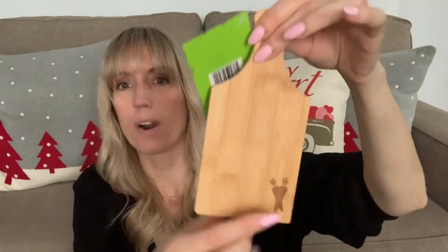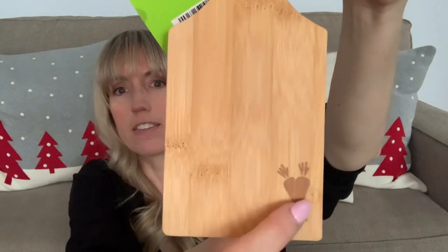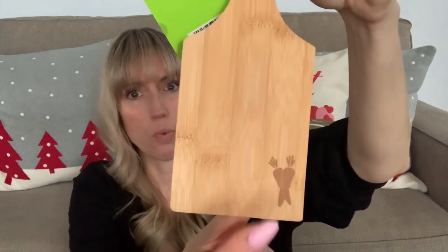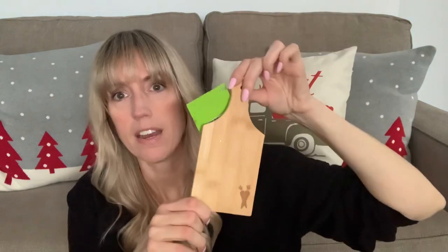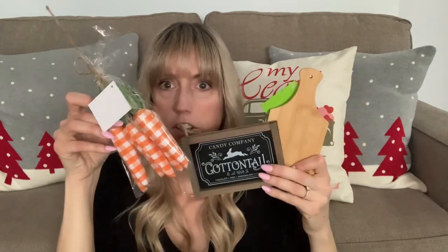Everything I bought was small. For $3.49 with another 40% off, check out this cute little cutting board — it's wood engraved with some carrots. They had another one with a bunny on it as well. That would be so cute to put on a tier tray — like everything I got, I can easily put it all on a tier tray.